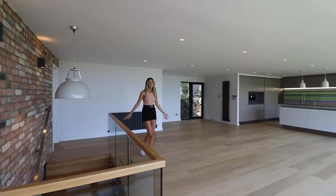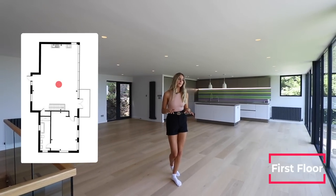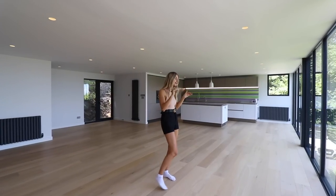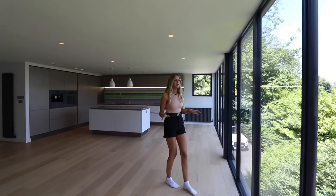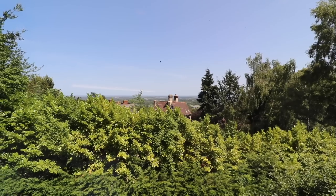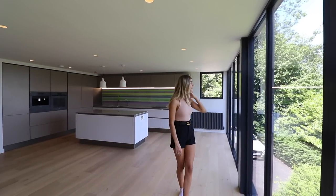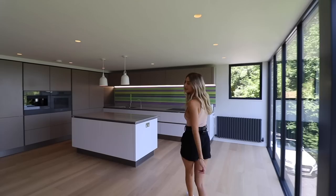Welcome to the open-plan living and kitchen area on the first floor. The best thing about this room are the floor-to-ceiling windows giving a panoramic view of incredible countryside. To the left you can actually see all the way over to Birmingham — probably 50 to 60 miles across, which is a long way.